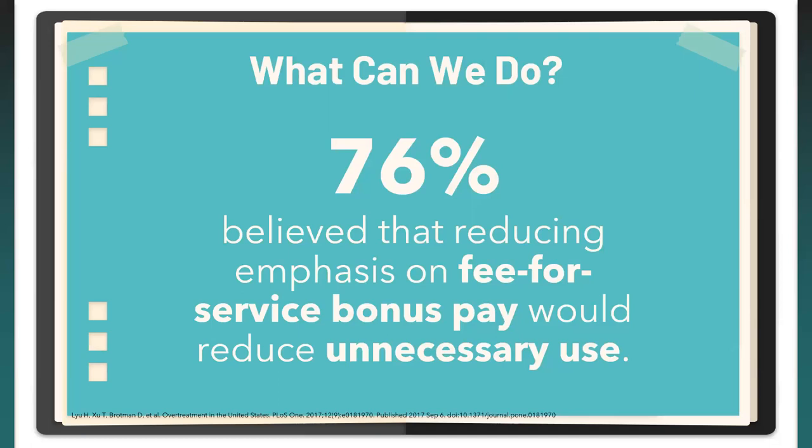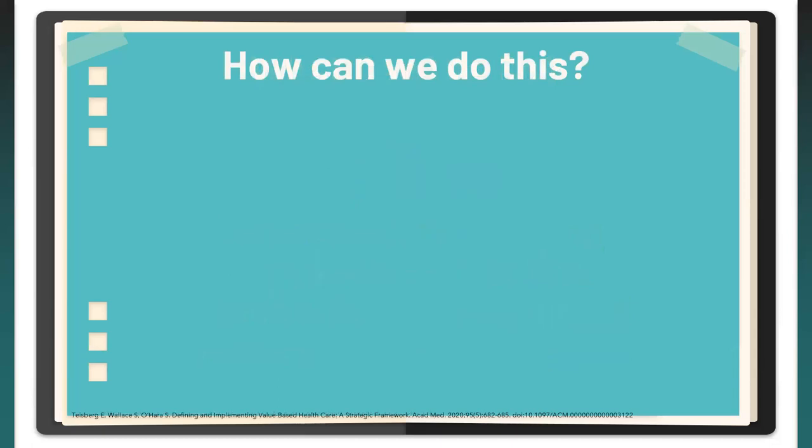How should we address medical overuse ultimately? One thing to mention is value-based care. One potential strategy to minimize medical overuse would be incentivizing based on care that improves patient health outcomes relative to cost of care. Although training and guidelines are helpful methods, they don't necessarily address the actual results aspect of value-based care.